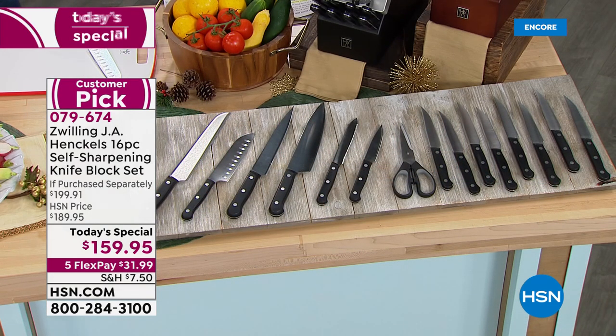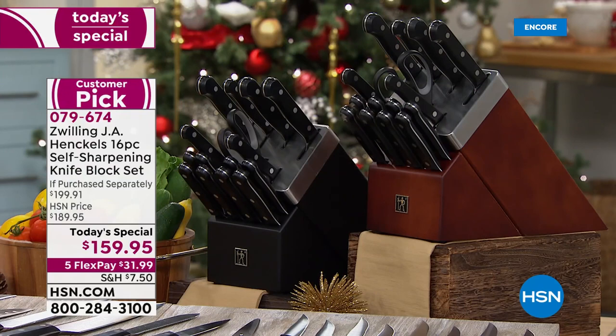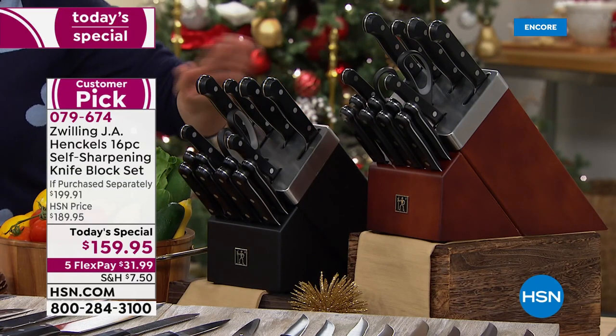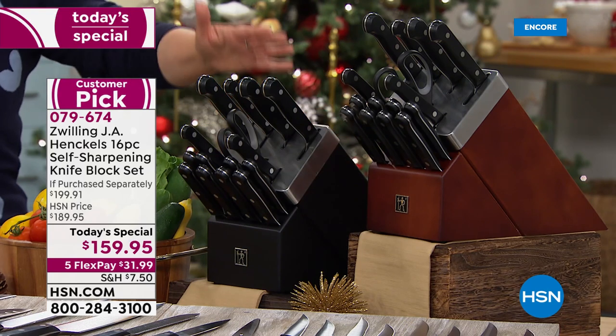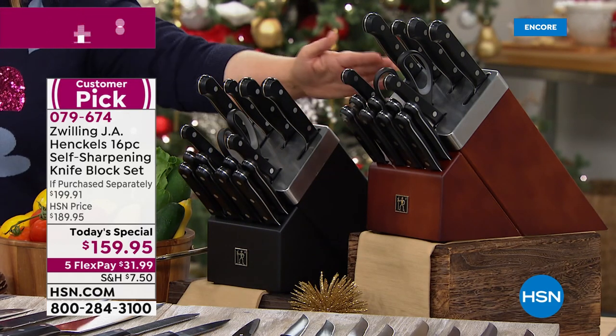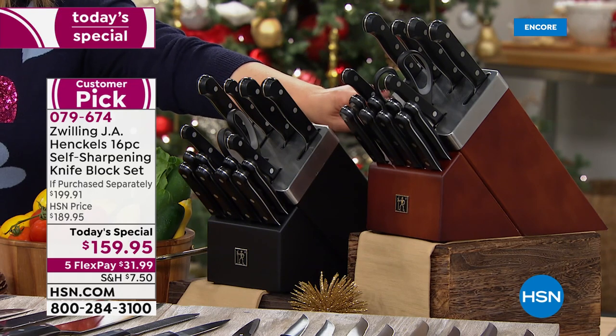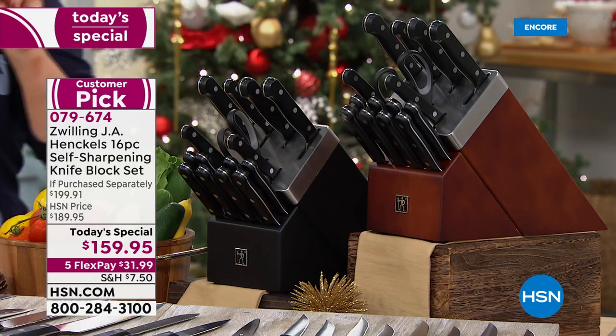If you eat, you need this. If you cook, you need this. If you're looking for a really great lifetime gift for the food lovers in your life, you need this — because there is nothing more dangerous than dull knives in the kitchen. You're getting this entire beautiful set from Zwilling Henckels. Every single time you pull those straight-edge knives out, this block is self-sharpening, honing the blades at a perfect 30-degree angle.